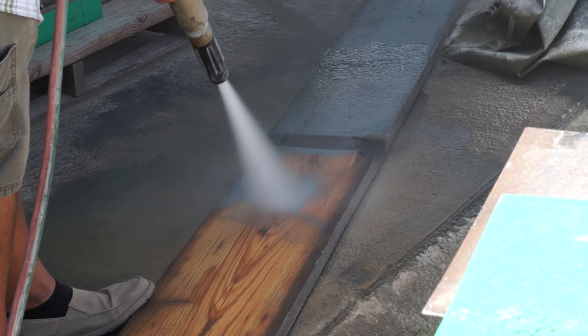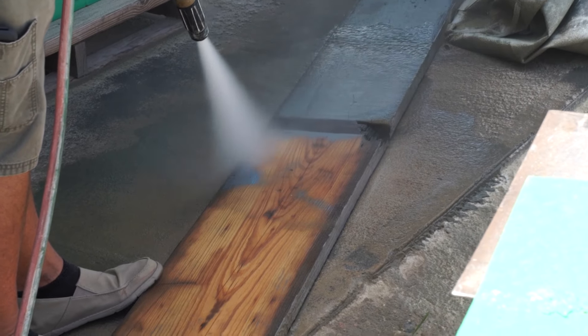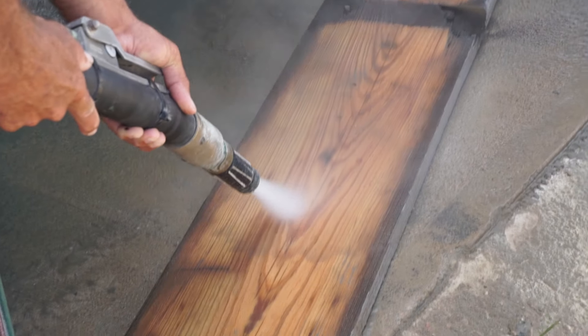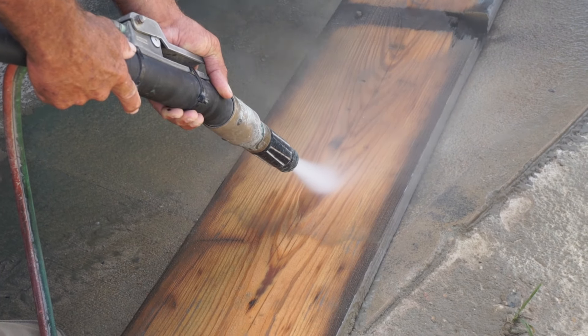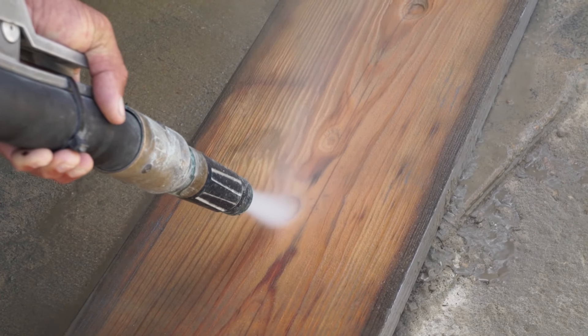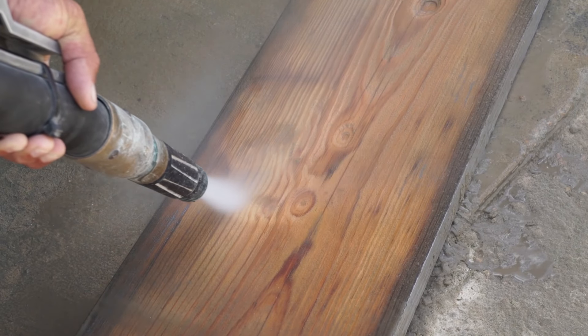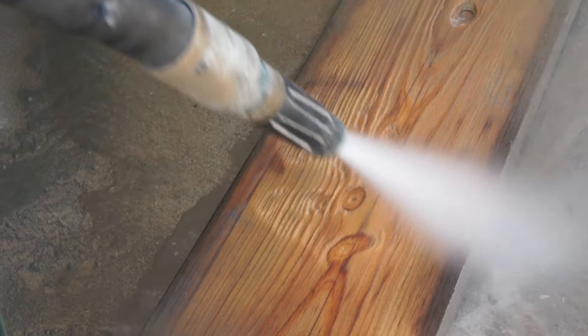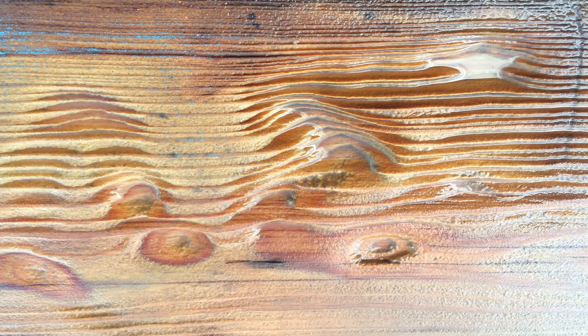After seeing that the dustless blaster easily removes paint from wood, Walt indulges his curiosity. At this pressure and with the nozzle so close, he's able to drill a hole halfway through the plank in only a few seconds. And by moving the nozzle around slowly, he can reshape the wood however he wants. You know, if you leave it there for a long time, you could do artwork in wood, carve with it.